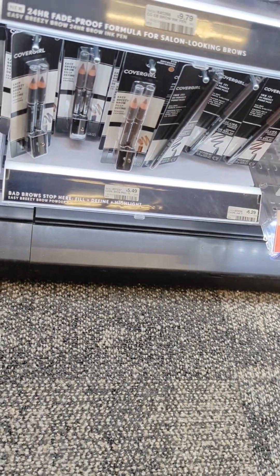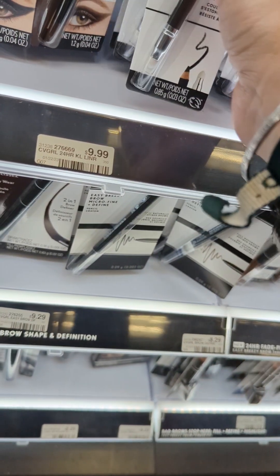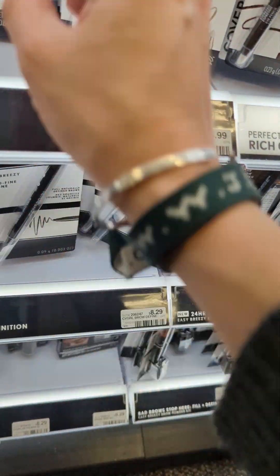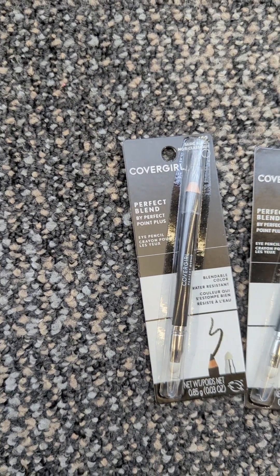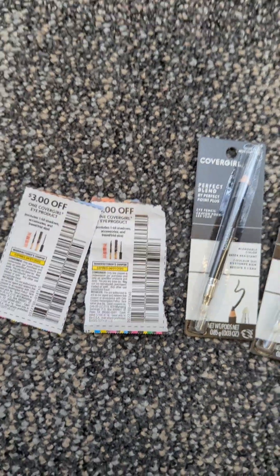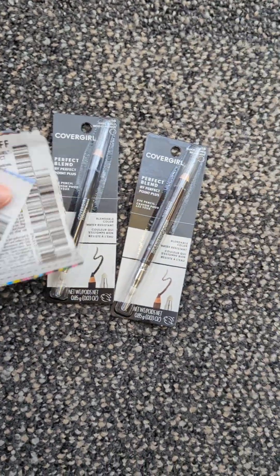Let's make a little pit stop first. I'm grabbing two of the CoverGirl Perfect Point pencils. In my store they are $4.99, which is a killer deal. They're a moneymaker — it's like the only moneymaker this week. They're $4.99 each and I have two paper coupons for $3 off. If you ever want to know where they are, coupontom.com will tell you.